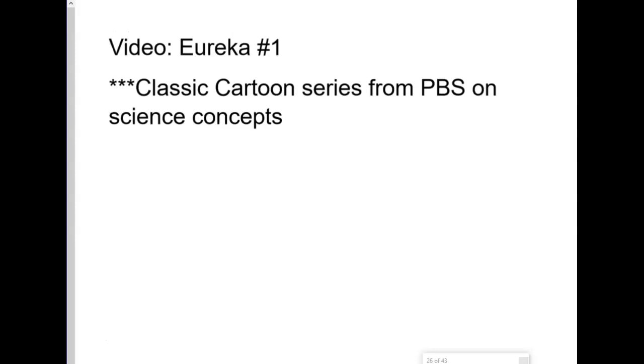In this section, before you watch these video notes, I would like you to watch a video clip called Eureka Number 1. It's about inertia — it's a cartoon that's at least 40 years old, and it was made for public broadcasting, so PBS, similar to Sesame Street, but made for middle and high school kids on some science concepts. Please watch that video first before seeing these notes.